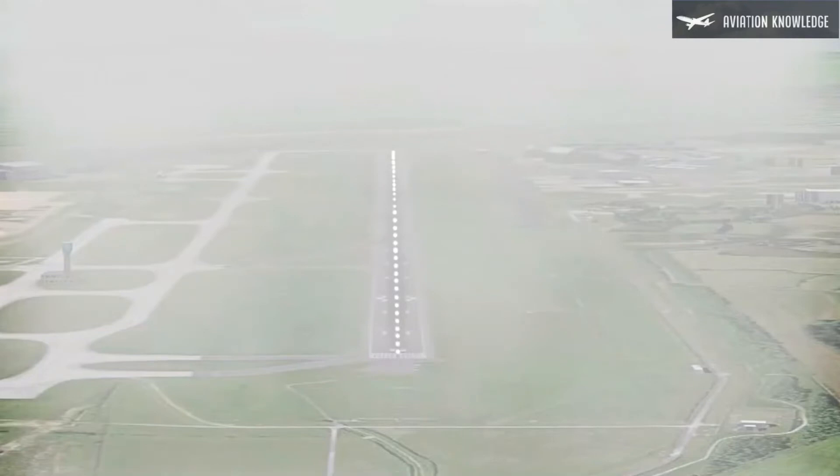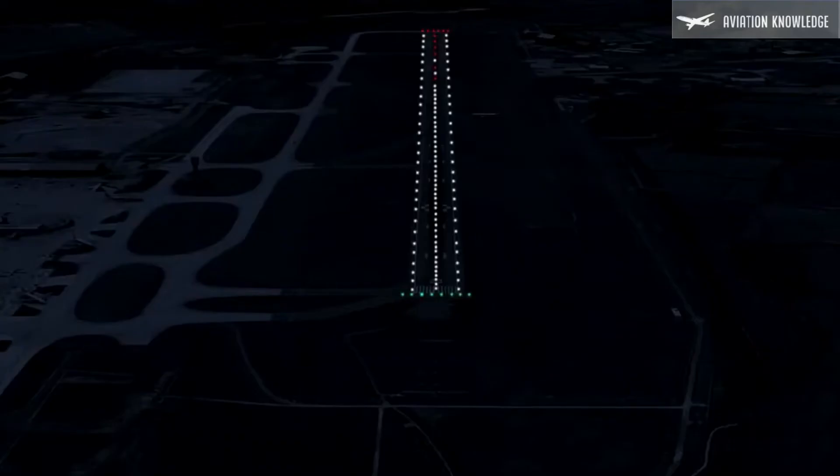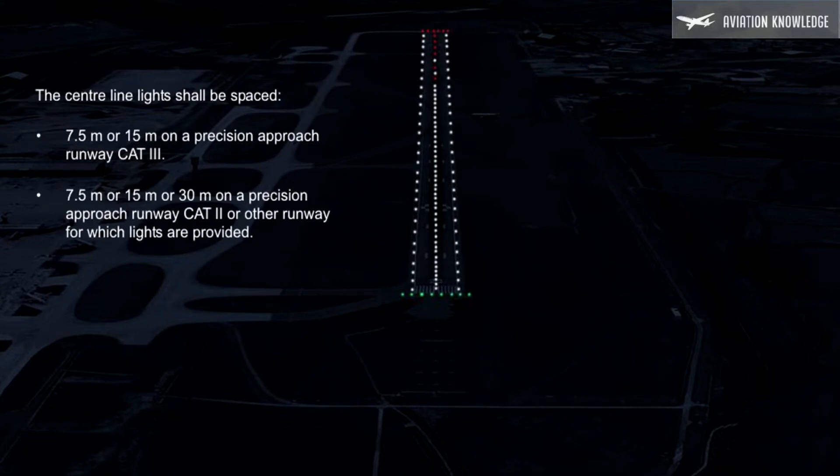Should the RVR drop below 400 meters, runway centerline lights must be switched on. The lights shall be positioned along the centerline of the runway, but if this is not possible they may be uniformly offset by up to 60 centimeters. The lights shall run from the threshold to the runway end at spacings of 7.5 meters or 15 meters on a precision approach Cat 3 runway, and 7.5 meters, 15 meters, or 30 meters on a precision approach Cat 2 or other runway for which lights are provided.